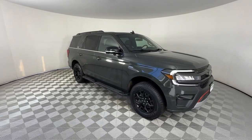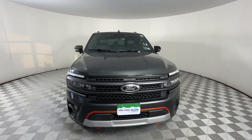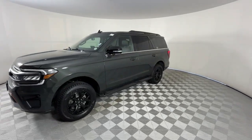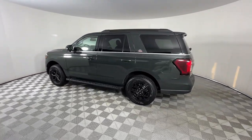Can you see yourself in the 2022 Ford Expedition? This vehicle is an outstanding buy with fewer than 15,000 miles on the odometer. Approach every adventure from a position of strength in this bold and versatile Expedition.